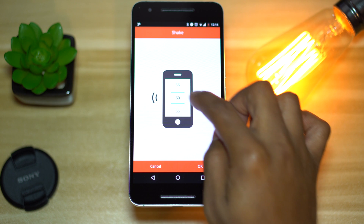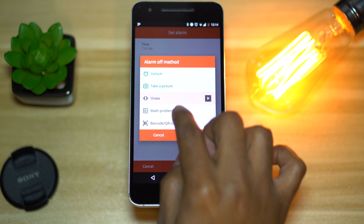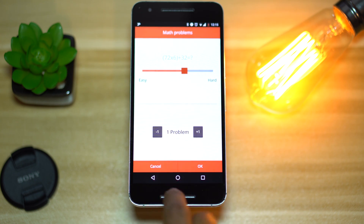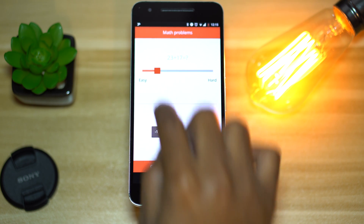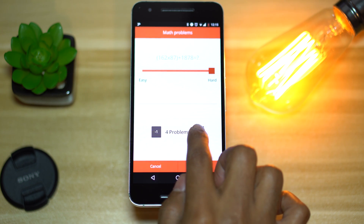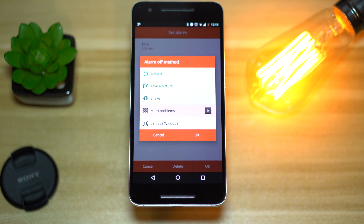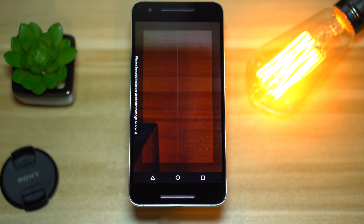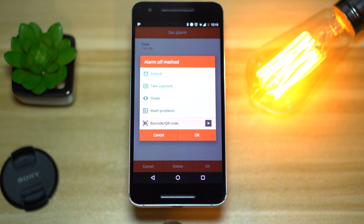Each one of these can be further customized — like how many seconds to shake the phone, or how difficult the math problem should be. During my testing period, I decided to take a picture of my desk and set that as my alarm method. It went off an hour before I had to get up, so it already started bad. The only way to turn off the alarm was to literally leave my bed, walk to the next room, and take the same picture from the same angle so the alarm could shut off. In a way it really worked. Don't try to uninstall it while it's ringing, because I did and it did not work. Give this app a try, or maybe just use it to prank somebody — just be cautious.